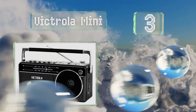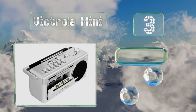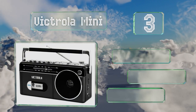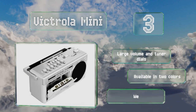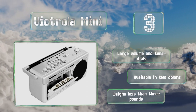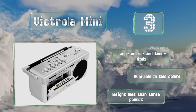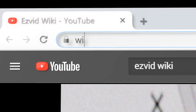Nearing the top of our list at number three, the Victrola Mini offers Bluetooth connectivity so you can stream tunes from your mobile device. This is a good option for those primarily interested in creating tapes of music as opposed to making voice recordings. It comes with a large volume and tuner dial, is available in two colors, and weighs less than three pounds.